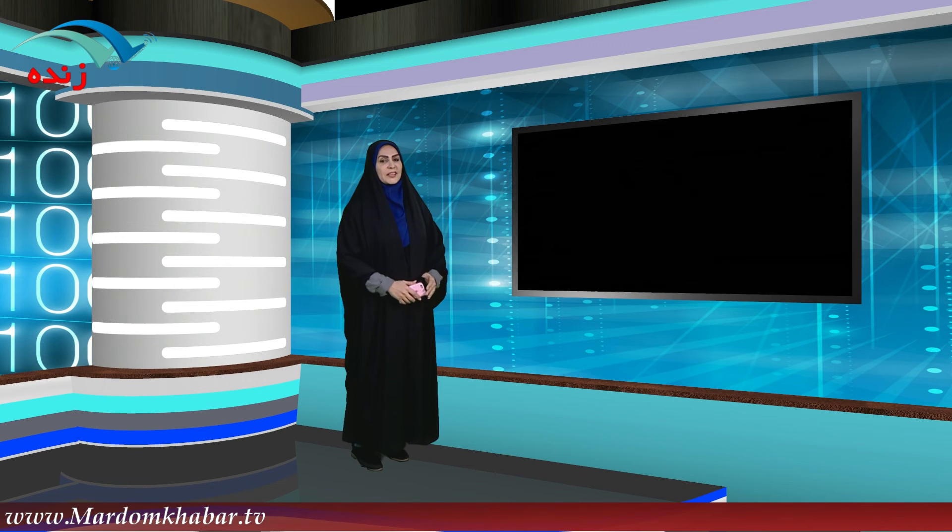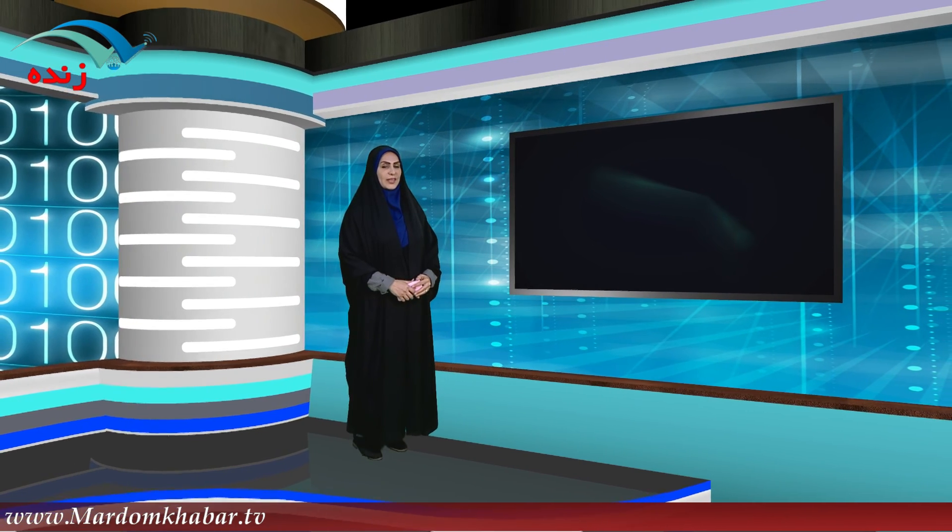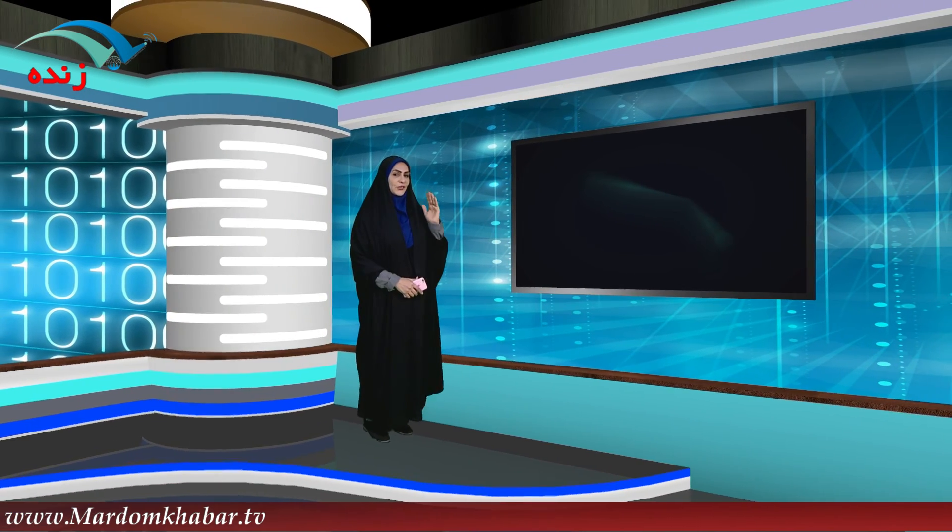علاقه‌مندان به کلیک راست می‌تونن همه سوژه‌های ما رو از روزهای مختلف توی کانال‌های ارتباطی، یوتیوب و آپارات هم دنبال کنن. ممنون که امروز هم ما رو همراهی کردید، تا فردا خدا نگهدار.